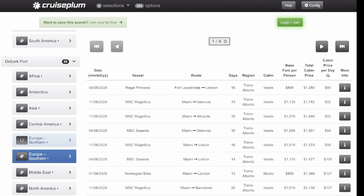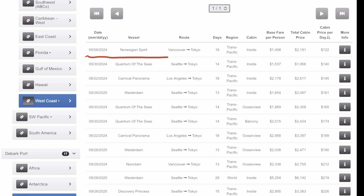Let me show you another one. Use the debarkation port as Asia and the embarkation port as the West Coast of the United States, the most common route from the US to Asia. You can see there's one from Vancouver to Tokyo. So if you didn't want to fly, you could hop on this 18-day cruise from Vancouver to Tokyo — $1,500 all in, $122 a day. That's way less than a business class flight, which would be about $2,200.